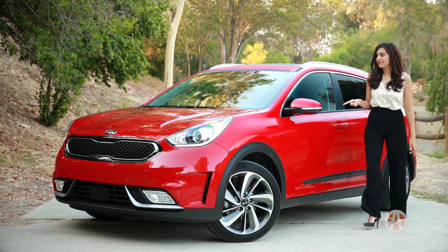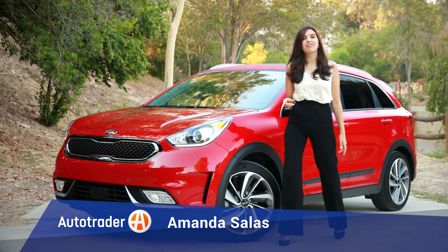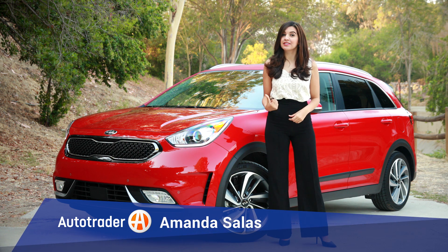Welcome a fresh new face to the family, the Kia Niro. Here are five reasons why you should put this hybrid on your list.